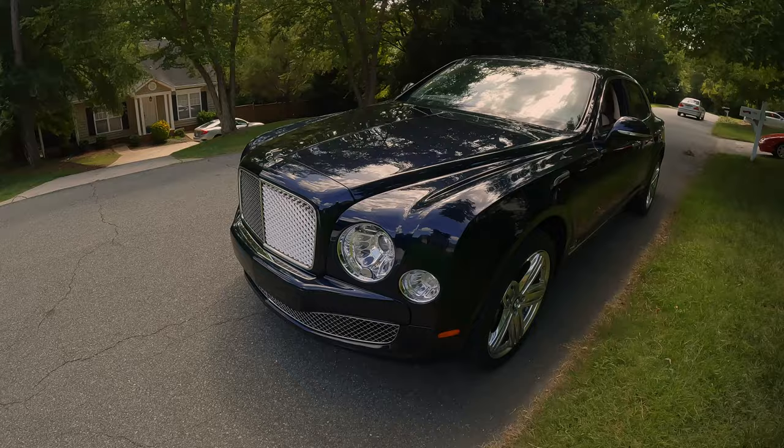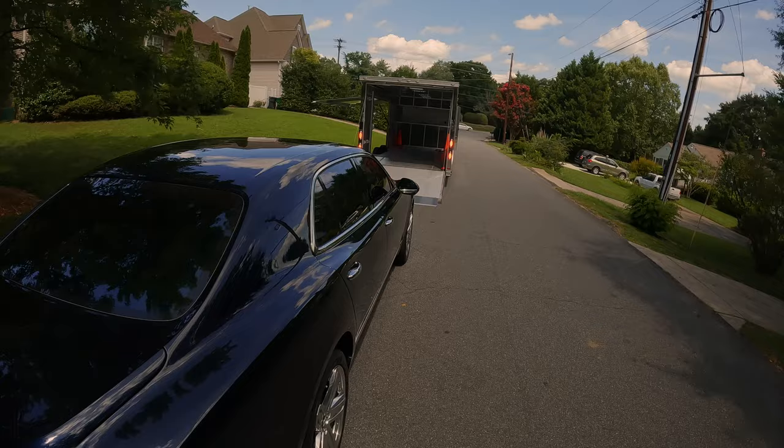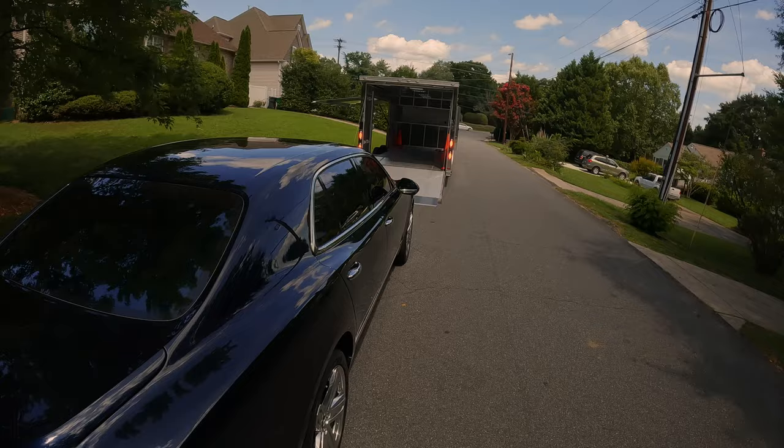Alright, we've got this Bentley out of the trailer. The customer's walking over here now, he's gonna be here in just a moment to grab his Bentley back. I'm sure he's going to be stoked to have his car — I know I would be. We've already done a walk around of it, taking all of the delivery photos. He gets to see the photos, sign for it, and be on his way.